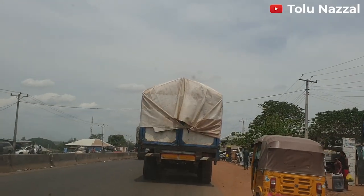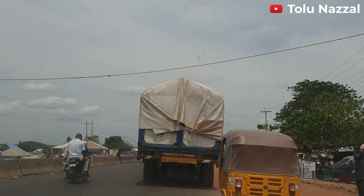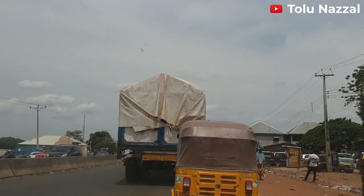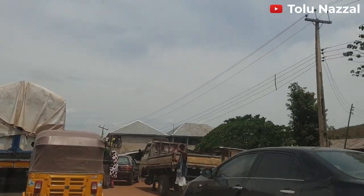I have a video that shows you inside Lokoja, Kogi State. I'm going to put the link in the description. If you haven't checked that video out, please check it out so that you can see what Kogi State looks like.